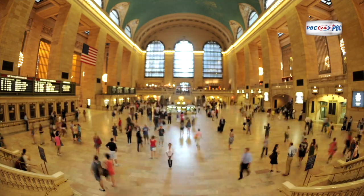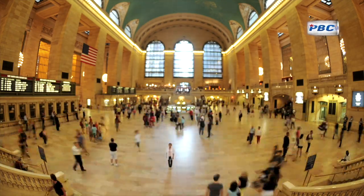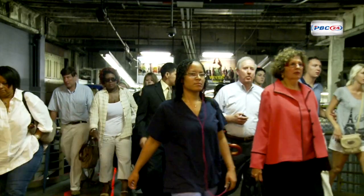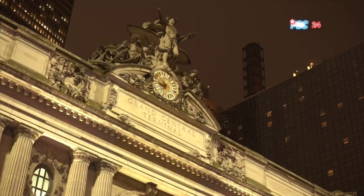Grand Central Terminal, or GCT, officially opened its doors on February 2, 1913, captivating the imagination of both New Yorkers and visitors. Designed by the architectural firms Reed and Stem, and Warren and Wetmore, the terminal was envisioned as an awe-inspiring gateway to the city, replacing an outdated predecessor.